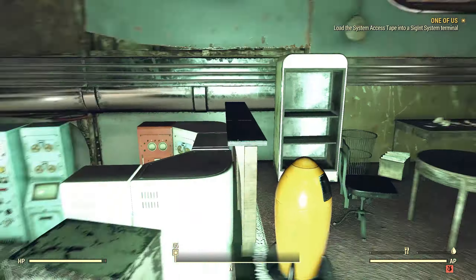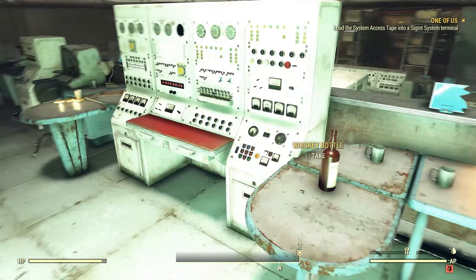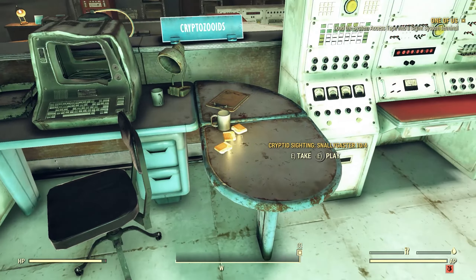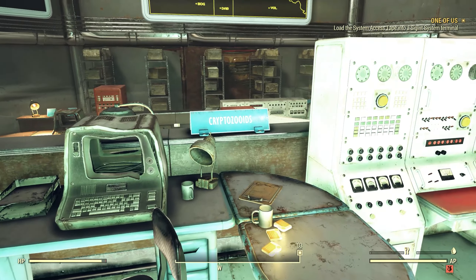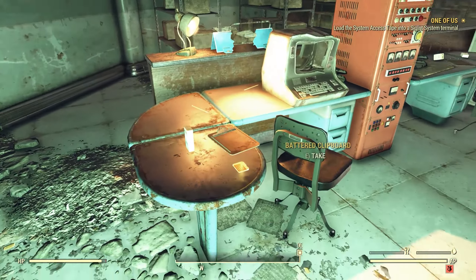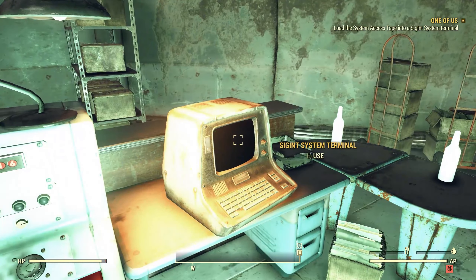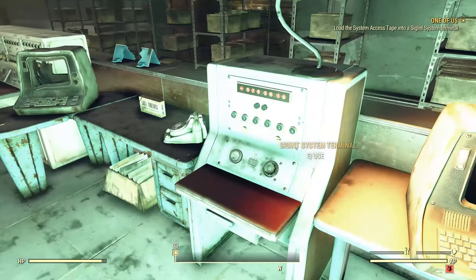There's a little break area over there. Coming down here we've got another broken one, but we get a SIGINT service system terminal — we'll look at that in a minute. We've got some holotapes here from 'cryptozooids' or 'zooids,' and a bit further along another holotape. There's another terminal here, but I think it's the same terminal as the one up there.